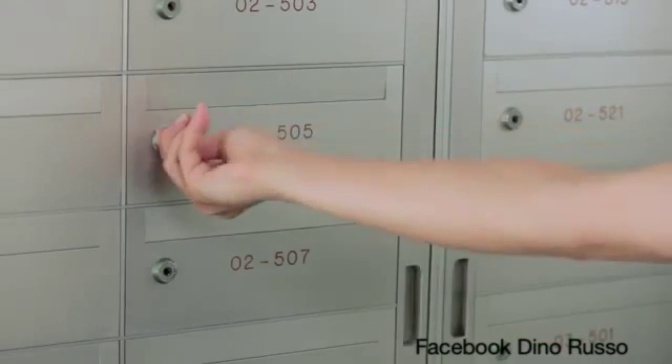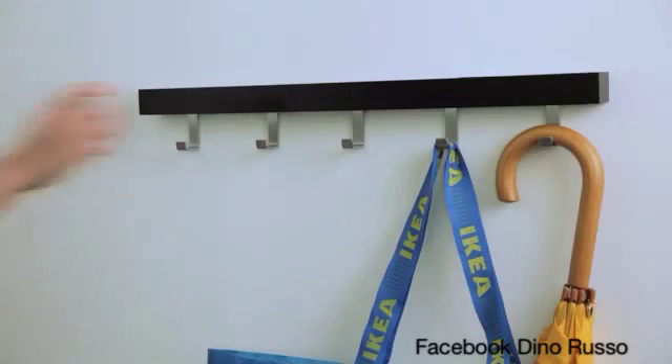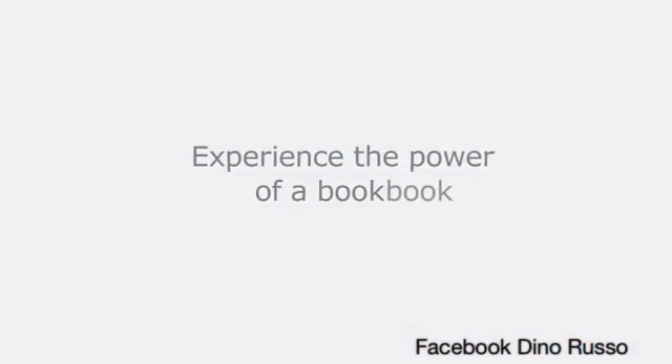If it's not there, try to refresh the next day. Or you can upload yourself to the IKEA store and find one there. Experience the power of a bookbook.